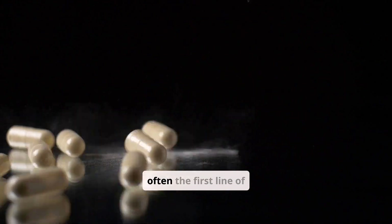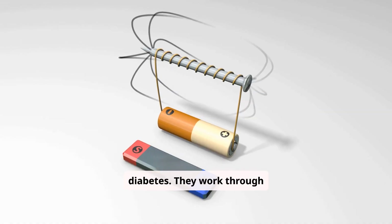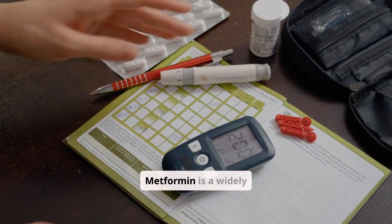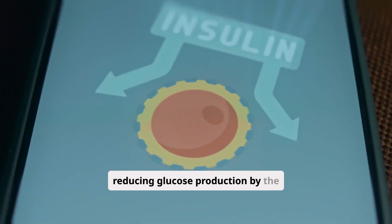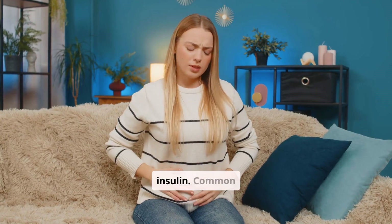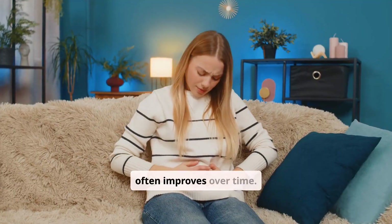Oral medications are often the first line of treatment for type 2 diabetes. They work through various mechanisms to help lower blood sugar. Metformin is a widely used oral medication. It primarily works by reducing glucose production by the liver and improving the body's sensitivity to insulin. Common side effects can include digestive upset, which often improves over time.